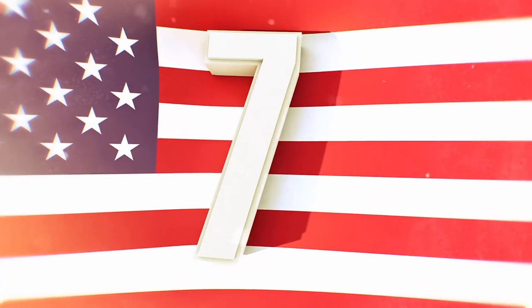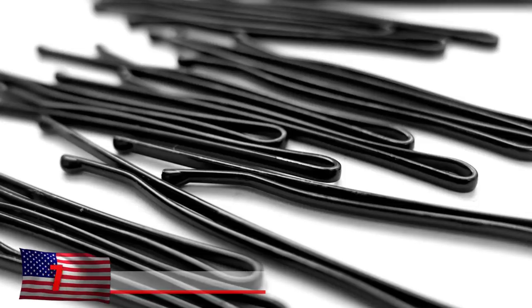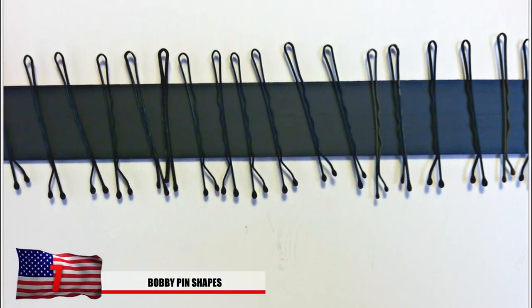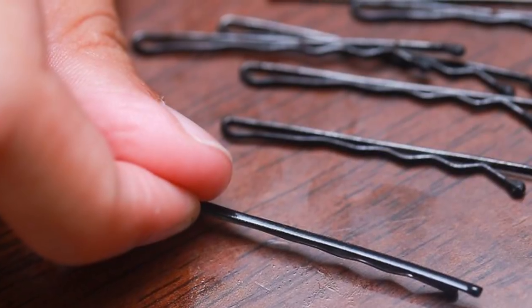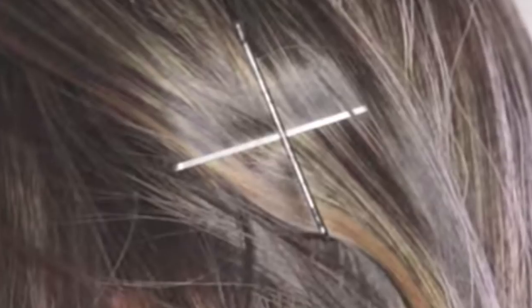Number 7: Bobby Pin Shapes. People use bobby pins all the time, whether it's to pick a lock or to keep their hair in check. But why is one side grooved and the other side straight? The truth is, there's a reason. The grooved side is actually the bottom and the straight side is supposed to be on top. The grooves help keep your hair down better and the top part keeps it straight.